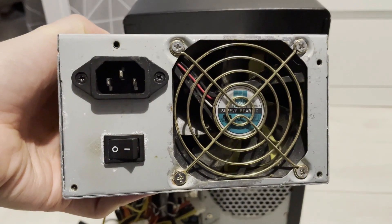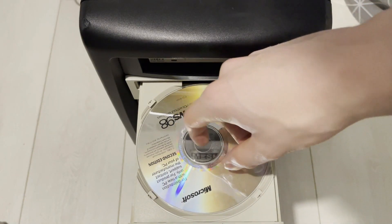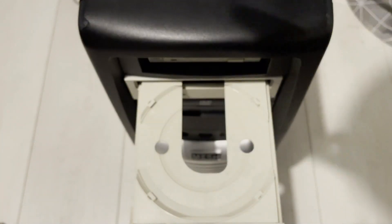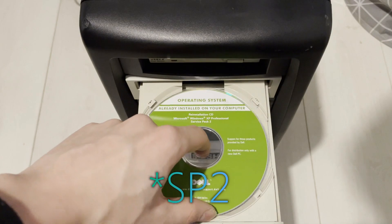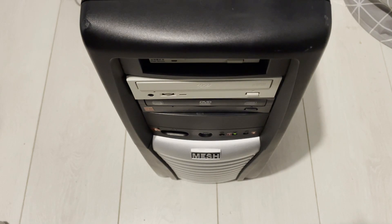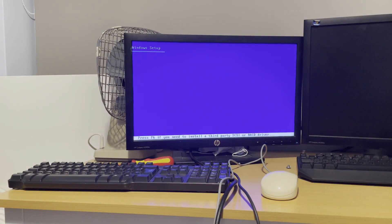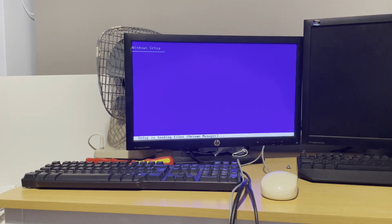The old power supply started making funny noises, so I just replaced it with a spare one I had knocking around. And luckily I found a Windows XP Service Pack 1 CD, which we're going to use to install Windows XP on this PC. I was pretty confident this would go much better than the bootable USB drive attempt, and now we're going to boot off a CD — which is what this PC would expect, because that's the sort of stuff you did back in the old days. You used to use CDs and DVDs to install Windows, and using flash drives was relatively unheard of back then.